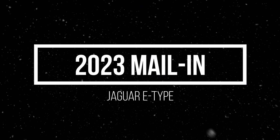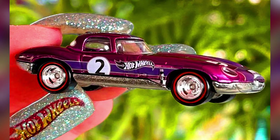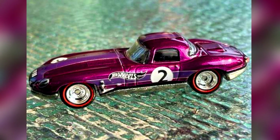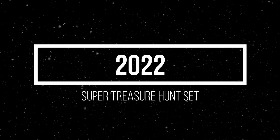Another 2023 Hot Wheels mail-in car is a Jaguar E-Type with new color combinations for 2023 mailings. Here's a complete set of 2022 Super Treasure Hunts.